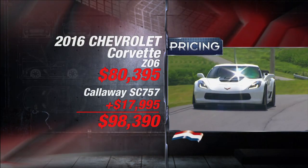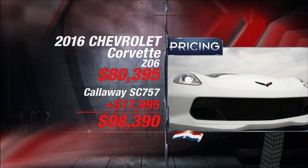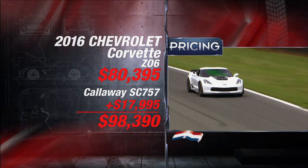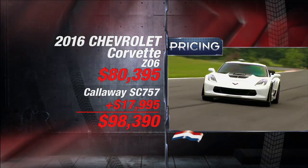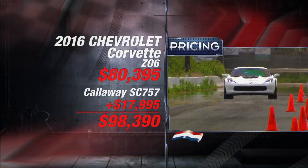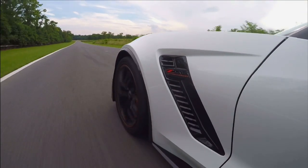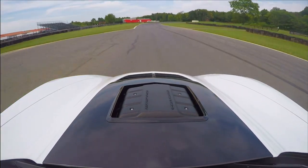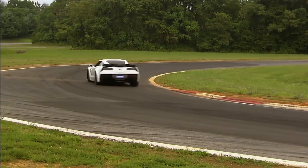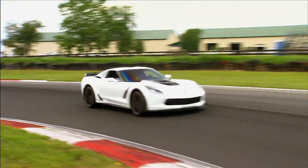Certainly none of this happens by magic, rather by powerful engineering, nor does it come free. An SC757 package adds $17,995 to any Z06 that you choose, which starts at $80,395, putting you at $98,390 at a minimum. Goodies like sport exhaust and short-throw shifters are on top of that. Once again, with the 2016 SC757 Z06 Corvette, Callaway has proven that no matter how great you think a car is, they can make it better. And that's pretty good news for all of us, especially if you're looking to own the baddest Vet on your block.